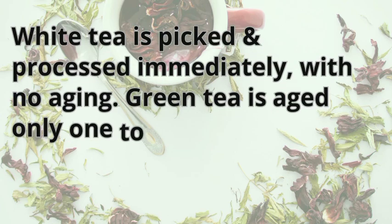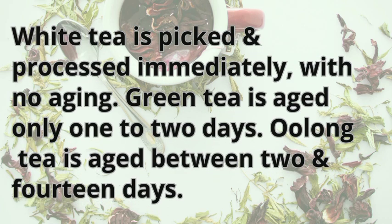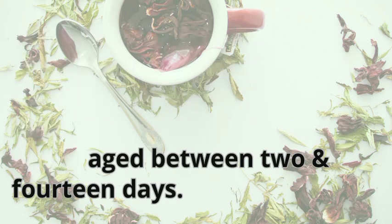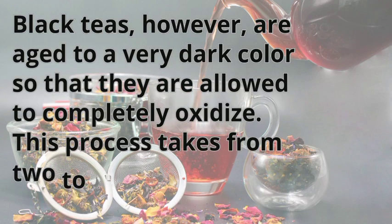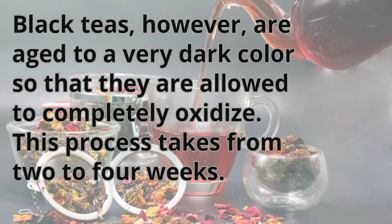White tea is picked and processed immediately, with no aging. Green tea is aged only 1-2 days. Oolong tea is aged between 2 and 14 days. Black teas, however, are aged to a very dark color so that they are allowed to completely oxidize. This process takes from 2-4 weeks.